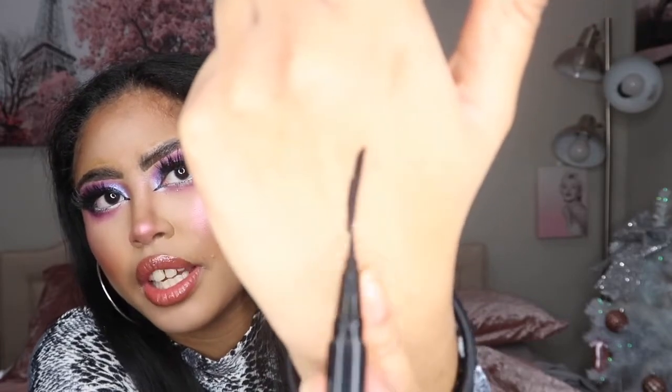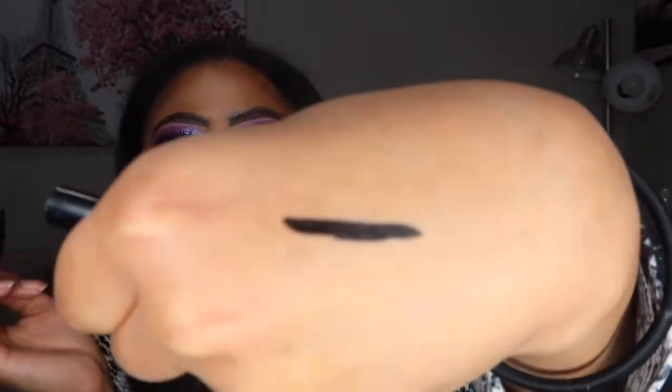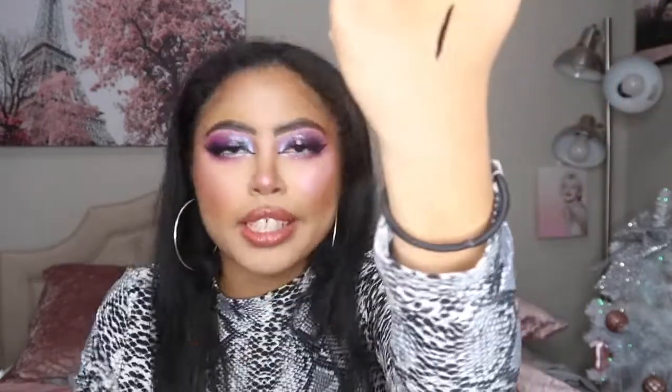Such a good liner — my favorite, chef's kiss. Let me show you on the back of my hand. Look how black that is, and look how easy that was. So thick, not transparent — literally full pigment in one swipe. I barely touched my skin and that is going nowhere. Literally this thing is going nowhere.